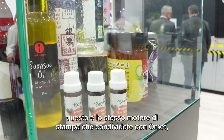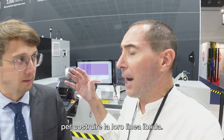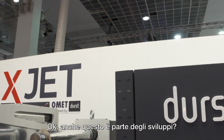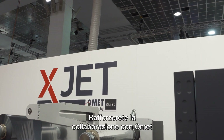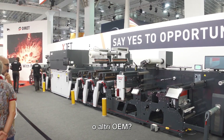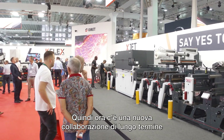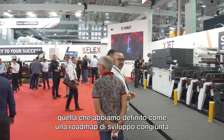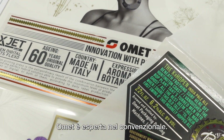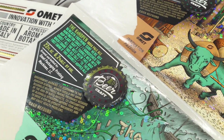This is the same print engine that you share with OMED, exactly — for their hybrid line. We are strengthening the collaboration heavily now with OMED. There is a new long-term collaboration that we defined with a joint development roadmap, because Durst is expert in inkjet and OMED is expert in conventional. We don't need to copy from others — we just need to work together.